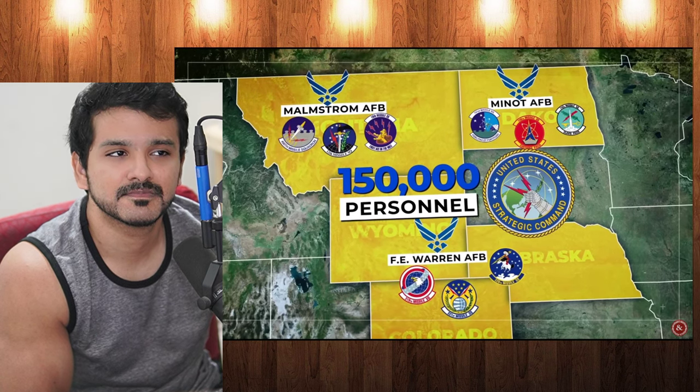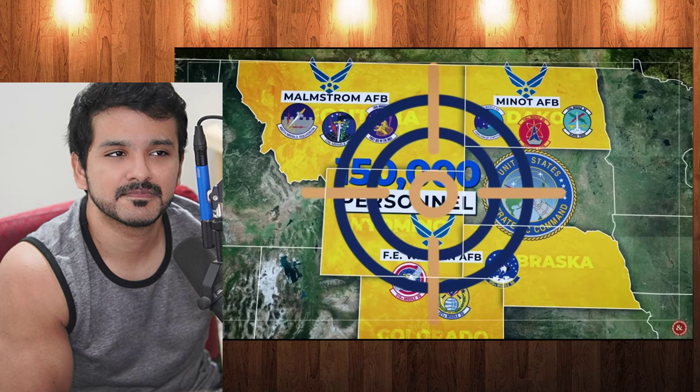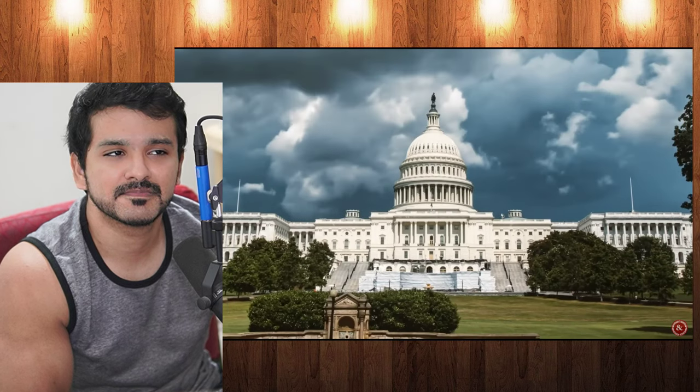150,000 military personnel work here under United States Strategic Command. The Pentagon believes this gigantic shoot-me sign would work as intended — or Washington voted to make sure these weren't installed in their own backyard. I was about to say, why not near New York or D.C.? Screw those people, right? Who cares?